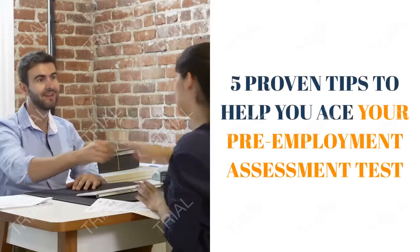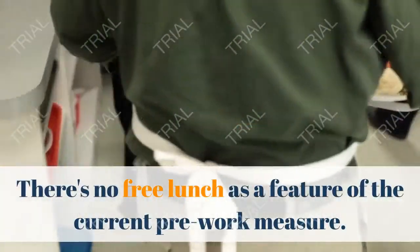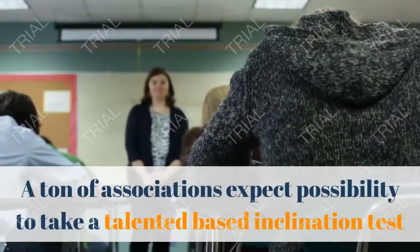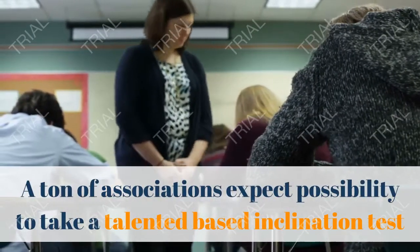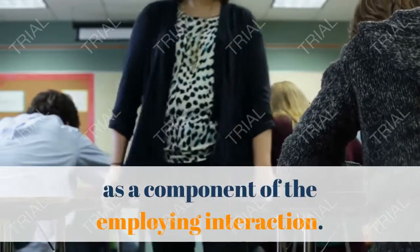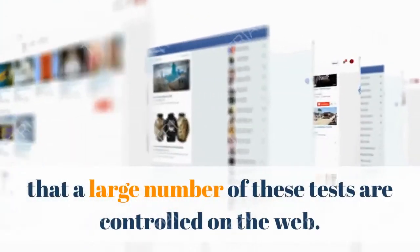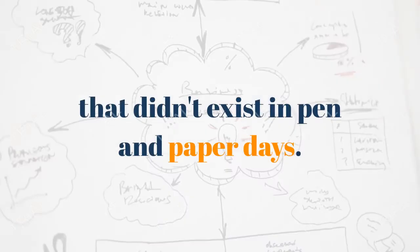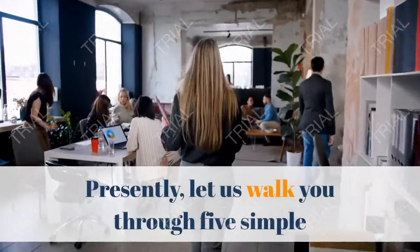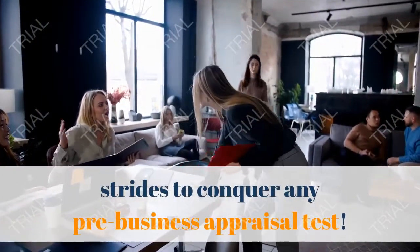5 Proven Tips to Help You Ace Your Pre-Employment Assessment Test. There's no free lunch as a feature of the current pre-work process. A ton of associations expect candidates to take a skill-based aptitude test as a component of the hiring process. One of the challenges is that many of these tests are administered online, which means you need to plan for a new set of challenges that didn't exist in pen-and-paper days. Let us walk you through 5 simple steps to overcome any pre-employment assessment test.